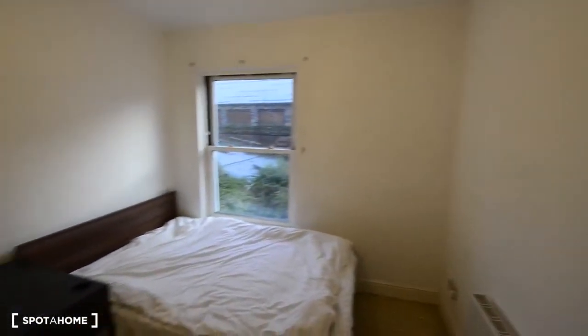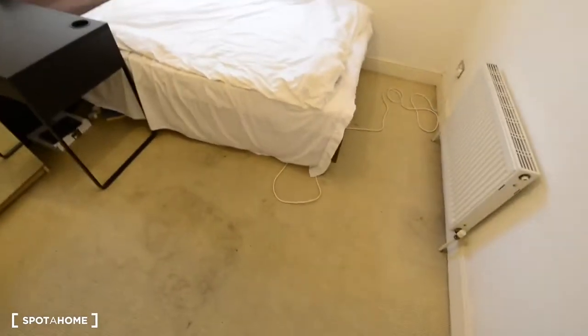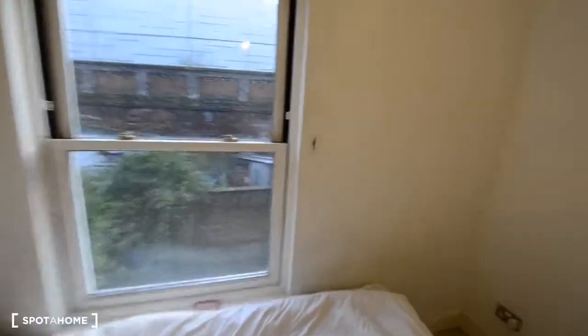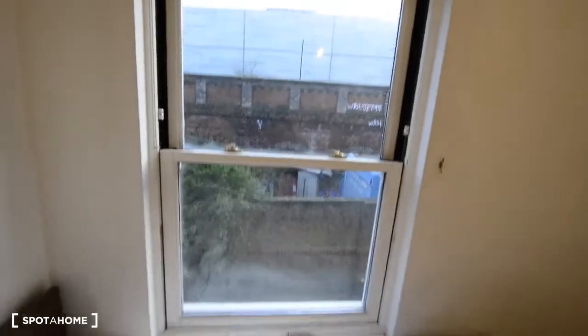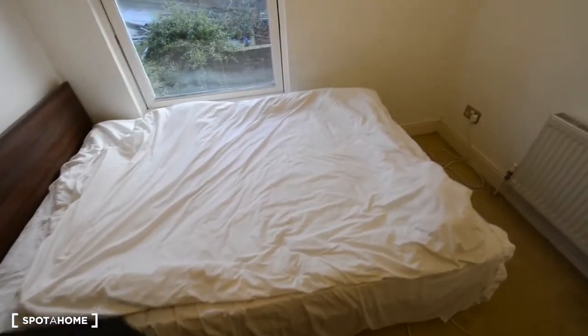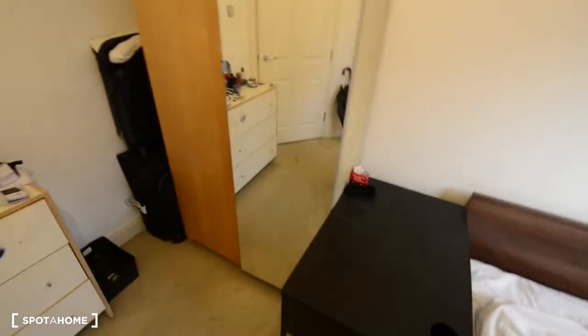Today I'm showing you room C. So here we have a carpet floor, a radiator, and the window facing the courtyard, the back of this back street. We have a double bed and also a desk. There's someone living here at the moment so I can't show you everything, but at least you can have a look.